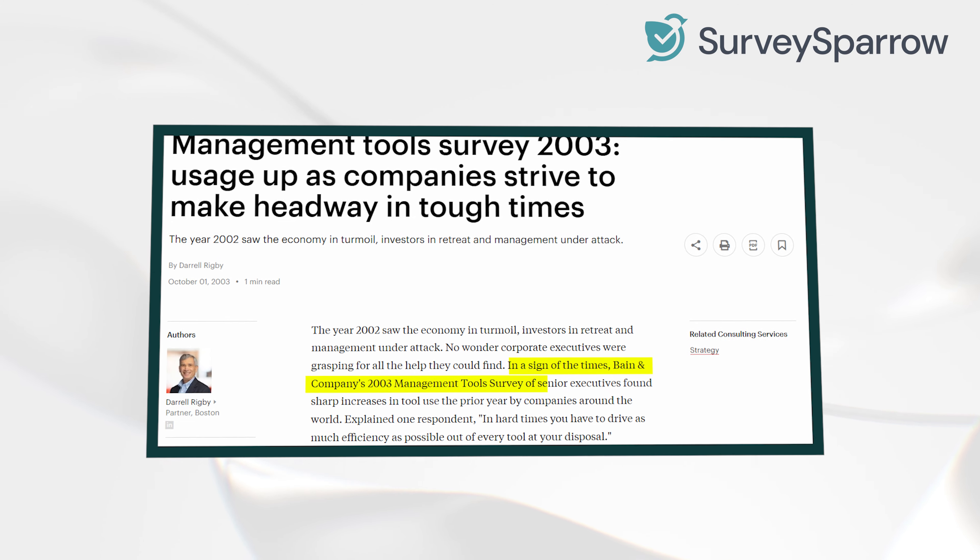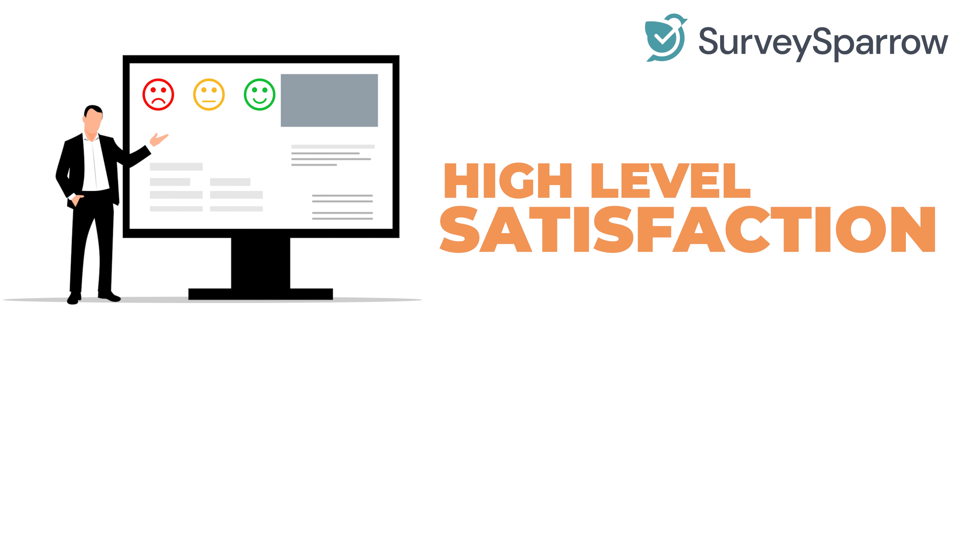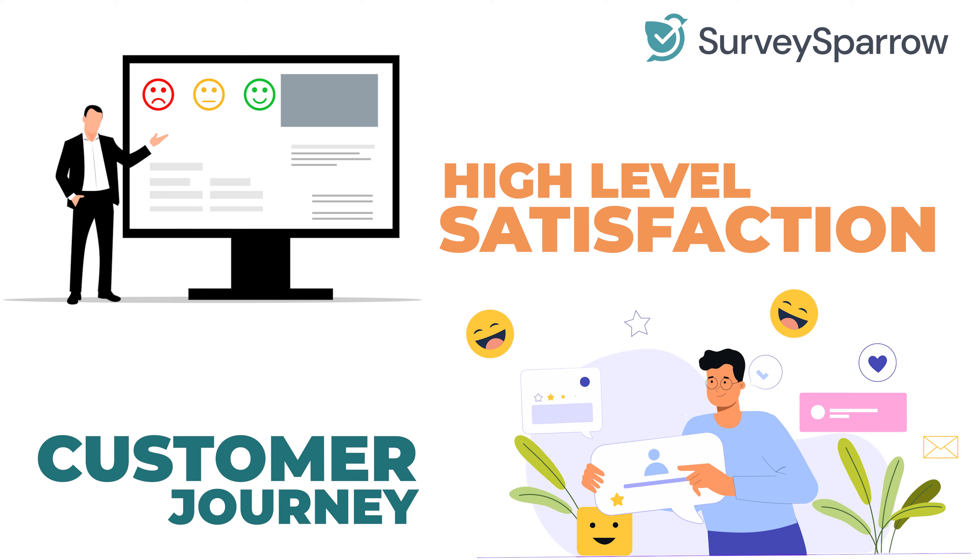Originally developed in 2003 by Bain & Company, millions of companies use it today to gauge customer perceptions. If customers are more likely to recommend your company, this usually indicates a high level of satisfaction and a positive customer journey.